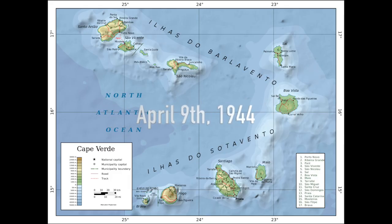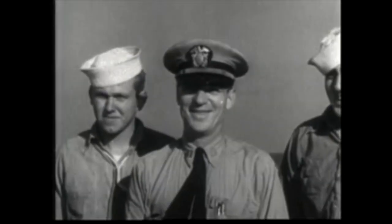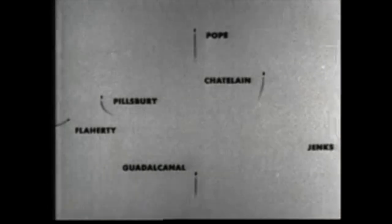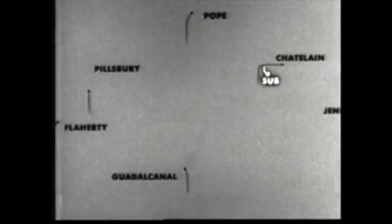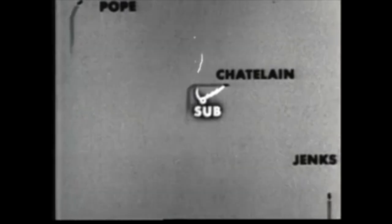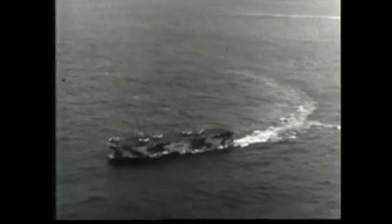On April 9, 1944, the task group was notified and began searching for a U-boat spotted 150 miles west of French West Africa. It was U-515, commanded by Commander Werner Henke, a well-known sub-ace. Once spotted on sonar, the destroyers moved in and started depth-charging the sub. The Avengers also spotted the sub, firing their guns and dropping depth charges. The destroyers continued the pursuit until the sub surfaced, badly damaged from the repeated depth charges near its hull.